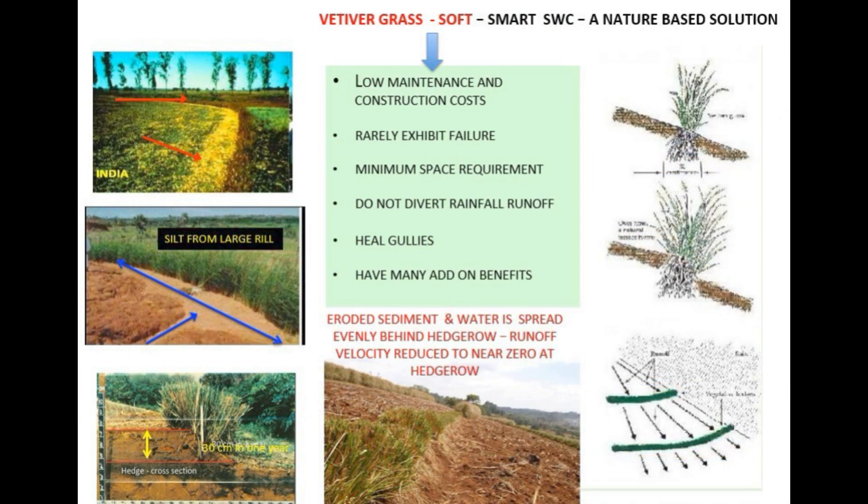That's where VGT comes in — it's way cheaper to set up and maintain, rarely fails, doesn't need much space, and won't divert water from where it's needed. Plus, and this is pretty amazing, it can actually help heal gullies that are already there. It's not just about erosion control — one study found 30 centimeters of silt building up behind a vetiver hedgerow in just one year, and the speed of the runoff water basically went down to nothing right at the hedge. So it's like a natural filter, not just keeping the soil from moving but actually capturing and slowing down water.